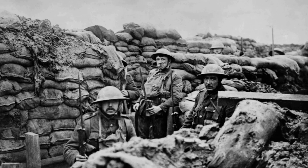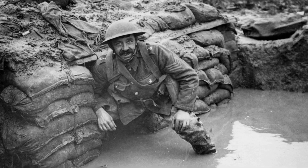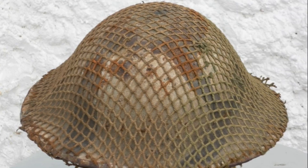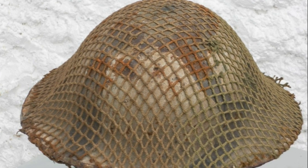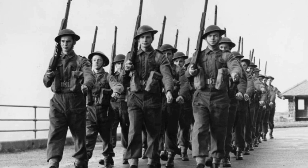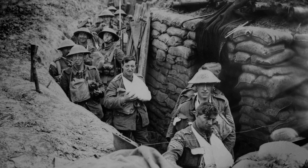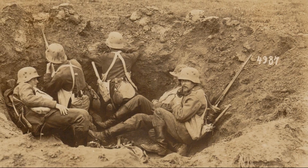The helmet's biggest advantage was ease of production. It was stamped from a single piece of steel, making it cheap and easy to mass produce. The British army managed to equip its troops with head protection faster than the Americans or even the French. Another plus was its low profile — unlike the protruding German helmet, the Brody barely stuck out above the trench line, which was a big advantage in a sniper's war.